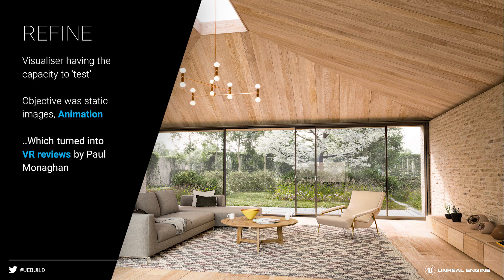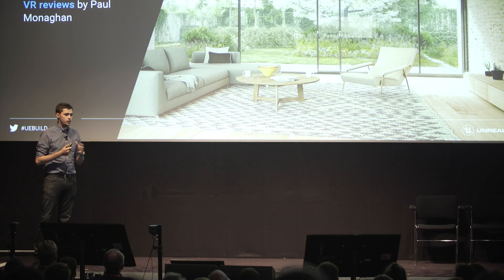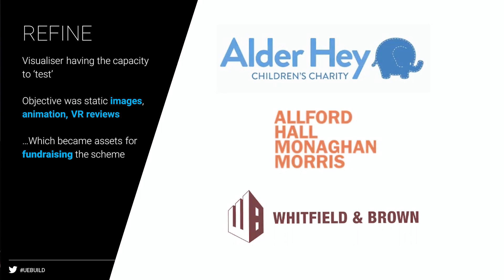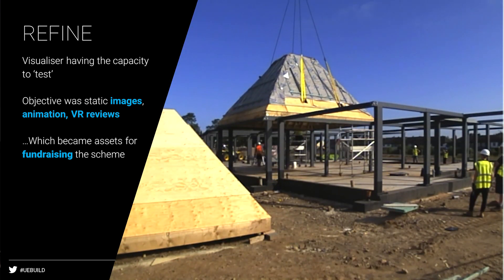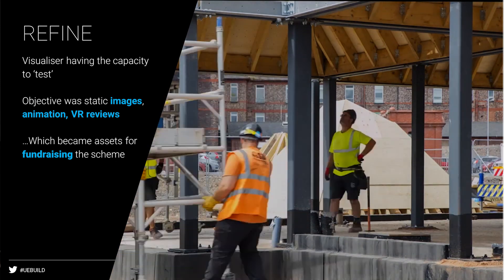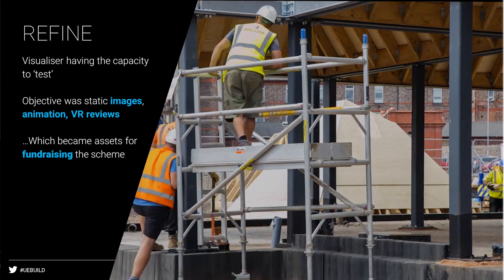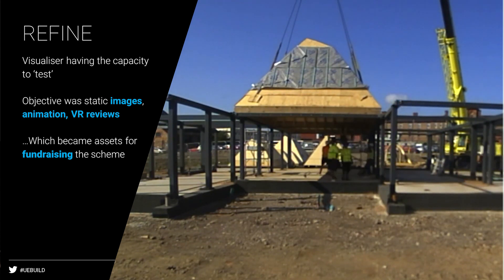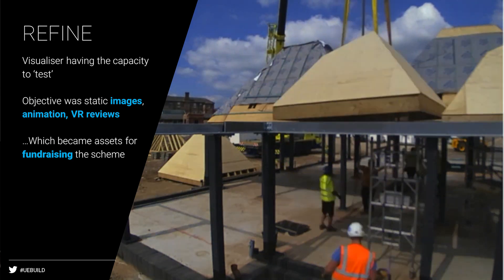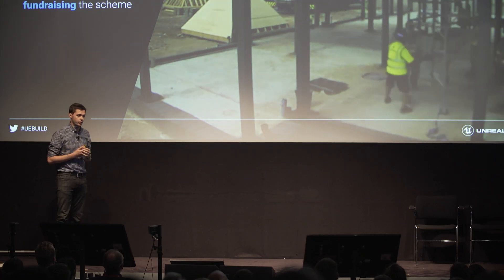We started doing VR critiques and design studies with Paul Monaghan, one of our design directors, walking around the building and experiencing what it would be like. When you bring together all of those static images, those videos, those assets, and that VR, all of a sudden we offered something better to our client — a whole host of assets to help them with fundraising. On a project like this, that's what helped it get off the ground. I'm pleased to say that last week the roof just went on, so it's great to see this project has really progressed.